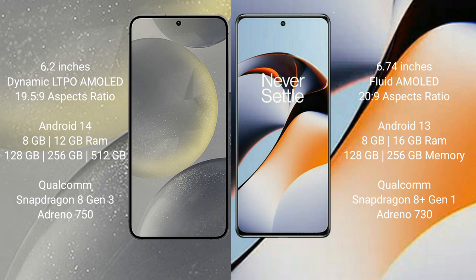The Samsung Galaxy S24 runs on Android 14 operating system, while the OnePlus 11R runs on Android 13. The Samsung Galaxy S24 comes with 8GB or 12GB RAM and 128GB, 256GB, or 512GB internal storage with a Qualcomm Snapdragon 8 Gen 3 processor. The OnePlus 11R comes with 8GB, 16GB, or 18GB RAM and 128GB, 256GB, or 512GB internal storage with a Qualcomm Snapdragon 8 Gen 1 processor.